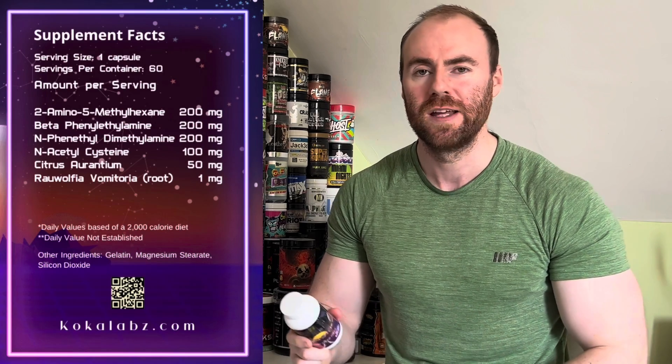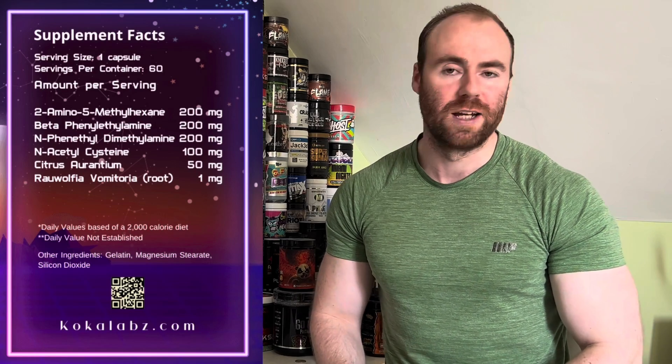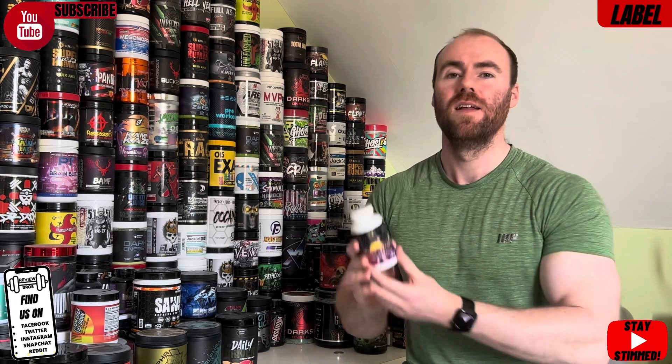Citrus Aurantium at 50 milligrams — not a huge dose but gives a bit more energy, stimulation, and thermogenic effects. Finally, Rauwolfia Vomitoria at 1 milligram — that's Alpha Yohimbine. A strong ingredient similar to Citrus Aurantium for fat burning, it's an adrenaline precursor, helps as an aphrodisiac, and promotes blood flow. One milligram is the sweet spot — more can bring negatives, less you might not feel it. No caffeine on this label — primarily focus, energy benefits.